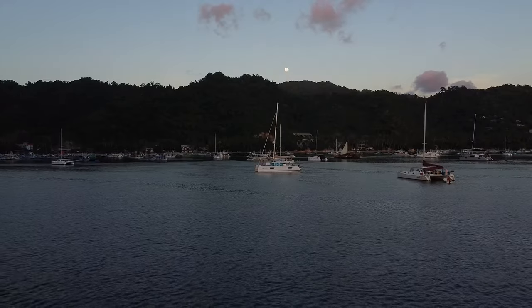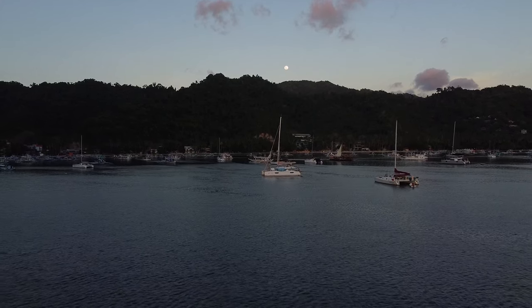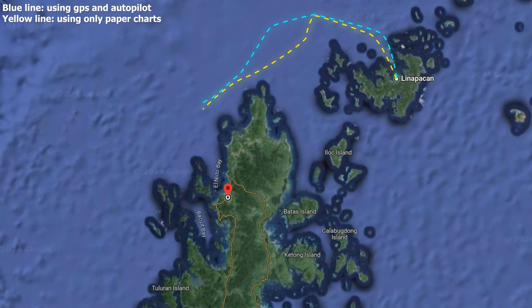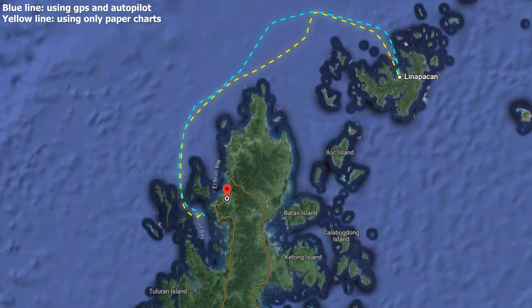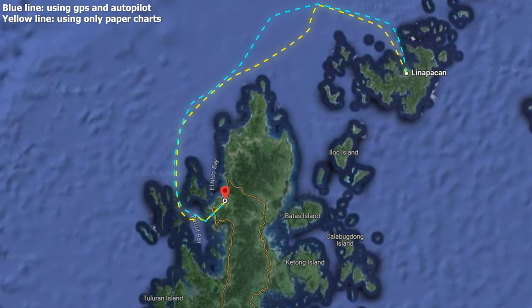As we pulled into our anchorage in El Nido, it was a proud and exhausted crew that could finally drop the anchor. Despite the hardship, this challenge could be considered a success. The only thing missing was to see how we actually did by comparing our GPS track to our plotted course. Looking at the overlay — the yellow is where we went — the tracks aligned remarkably well. 'Look at that — look at us, actually!' That's really, really good. We've been doing a freaking good job. We made it. We're anchored.